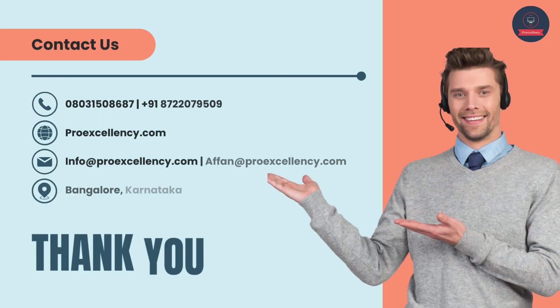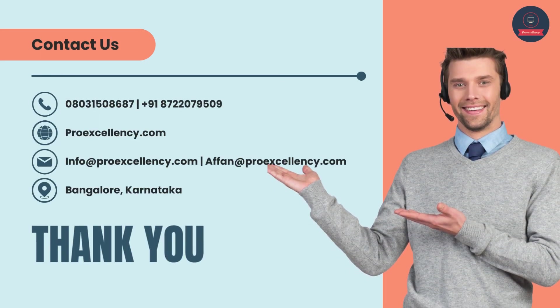Contact us: phone 080-315-086-87 or +91-87207-9509. Visit ProExcellency.com or email info@proexcellency.com. Based in Bangalore, Karnataka.